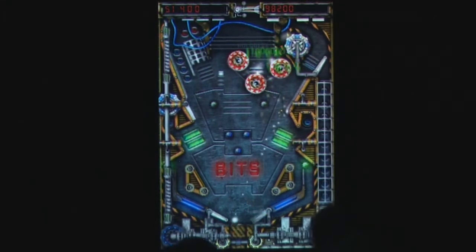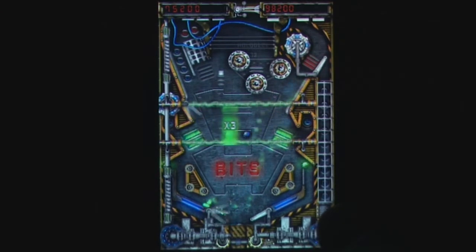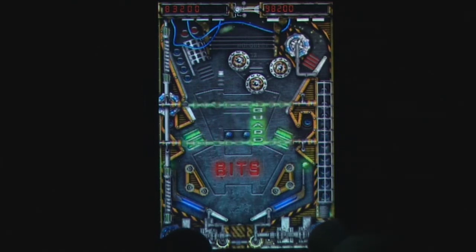The game features a somewhat futuristic industrial theme, and while the presentation is good, it's nothing amazing. The sound is typically pinball, featuring a cavalcade of loud noises to keep you entertained. The game features one main game mode only, with access to global leaderboards.